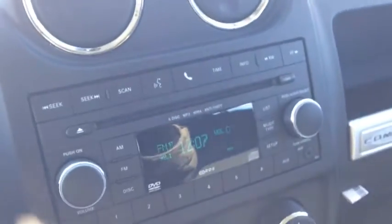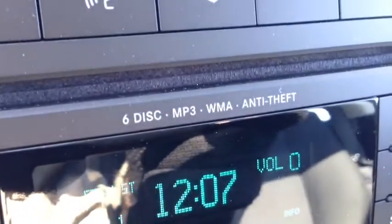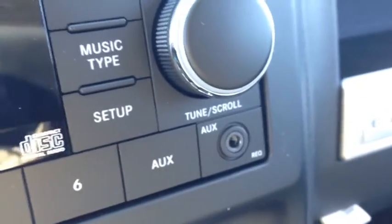We have an entertainment system here with AM and FM channels. We have a six-disc MP3 WMA CD player, a single auxiliary input, and an equalizer for bass, mid, treble, balance, and fade to give you premium sound efficiency.